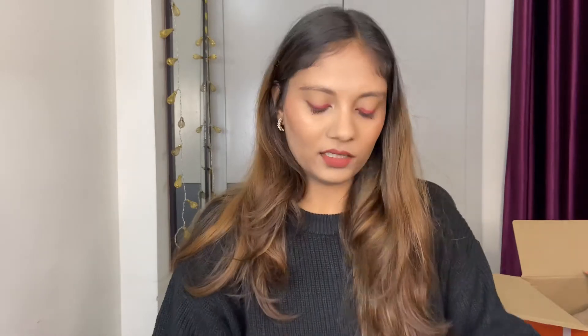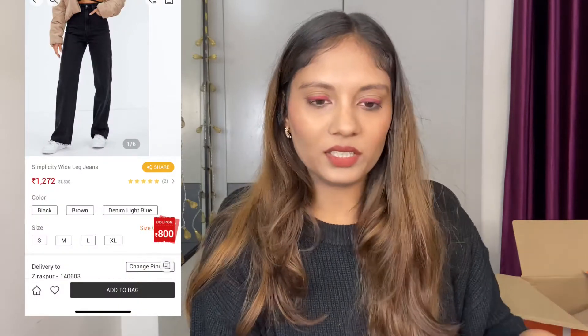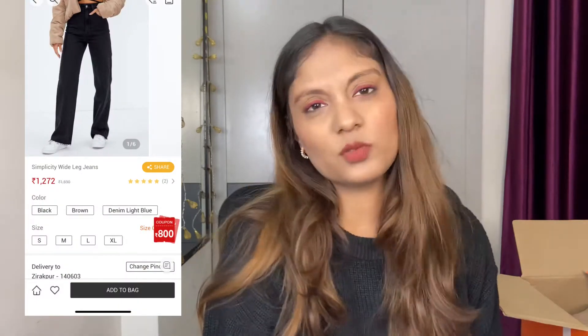I got a pair of denims from Urbanic — a plain black basic pair of jeans in size large, and it fits really well. The only alteration needed is the length, but otherwise the fitting is very nice. Very affordable too — around 1000 rupees, while Zara jeans are around 1500 even on sale. You can't compare the two brands, but you're getting a stylish pair of jeans, so not bad at all from Urbanic.